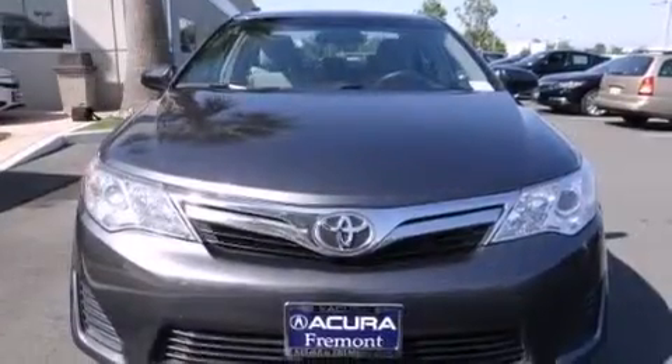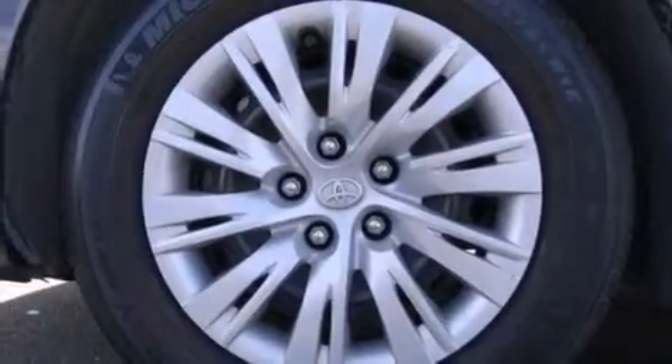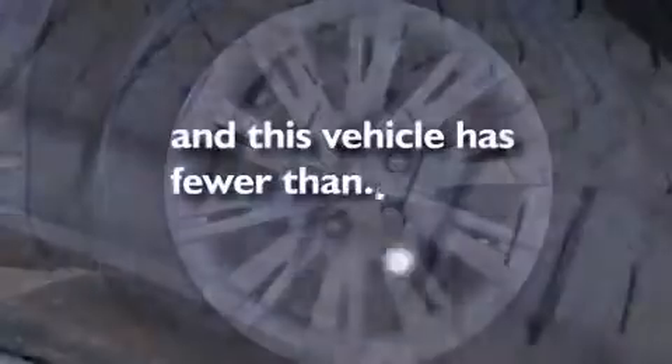Additional features include rear seat childproof door locks, air conditioning, a split folding rear seat, and cruise control. This vehicle has less than 15,000 miles.